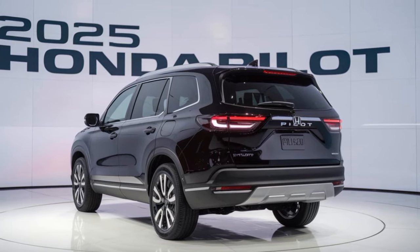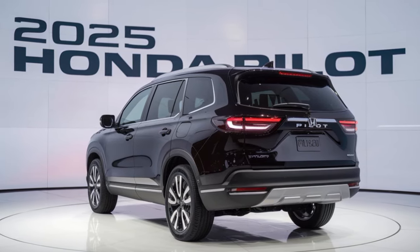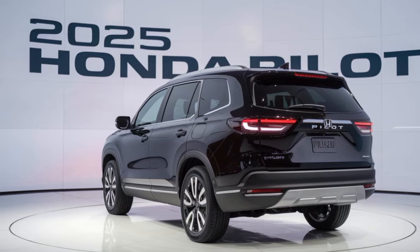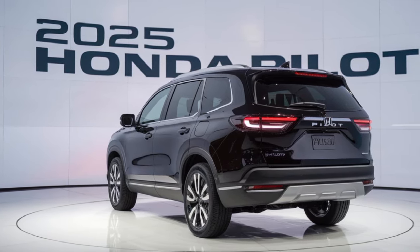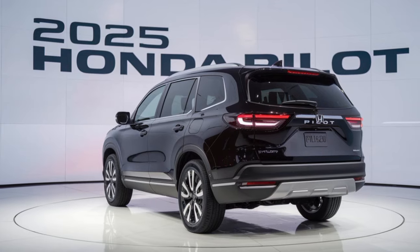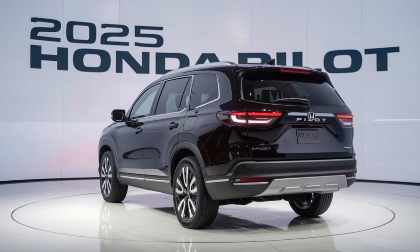Under the hood, the 2025 Pilot is powered by a engine type engine that delivers power and torque. Whether you're cruising on the highway or tackling off-road trails, this SUV has the power and capability to handle any situation.